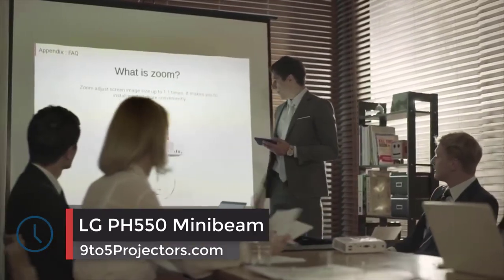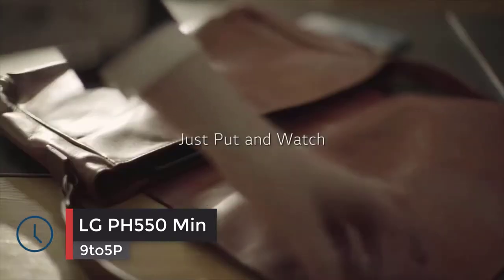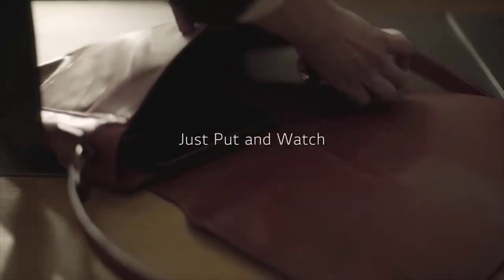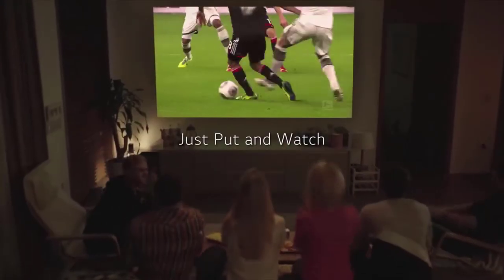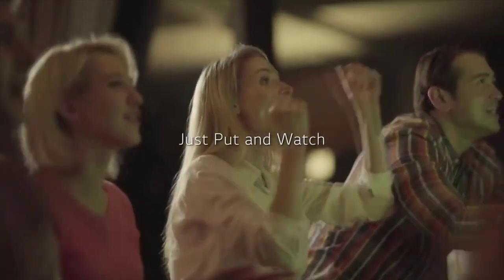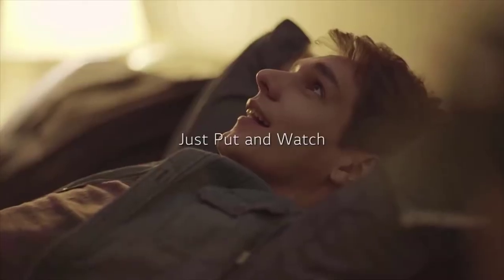Number 3: LG PH550 MiniBeam. The LG PH550 MiniBeam, as the name suggests, is a portable mini projector that would be an ideal option for everyone who wants to invest in a budget projector that can compete with most of the mid-range priced ones on the market. And let's hear why.